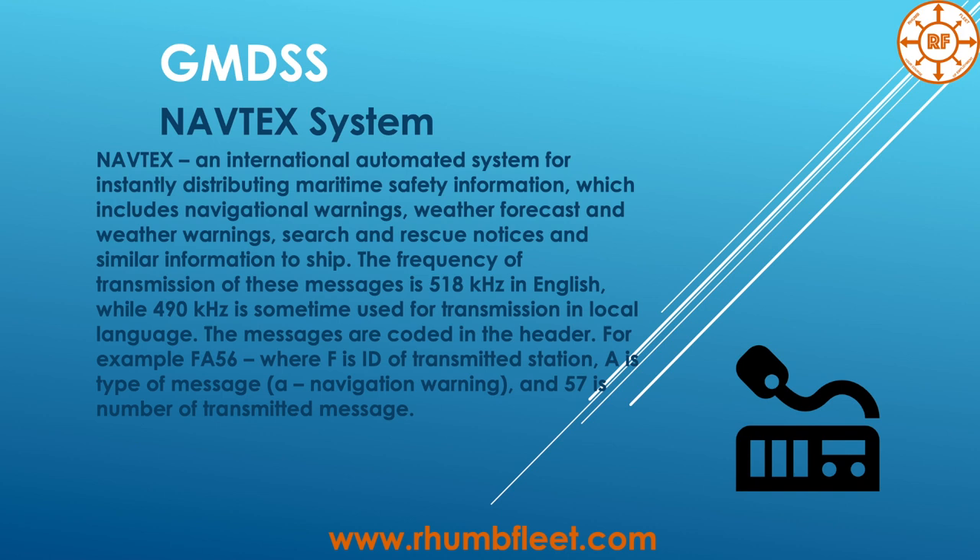The NAVTEX messages are coded in the header. For example, a code like FA56, where F is the ID of the transmitting station, A is the type of message — A indicating a navigational warning — and 56 is the number of the transmitted message.